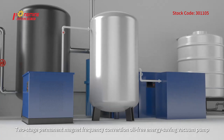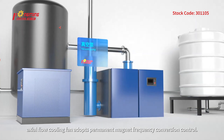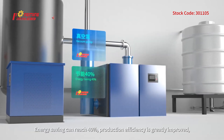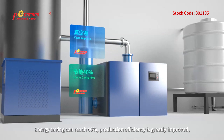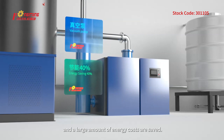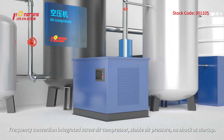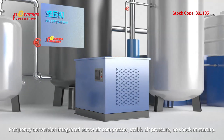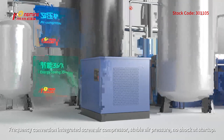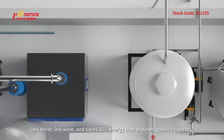The permanent magnet frequency conversion, oil-free, energy-saving vacuum pump with an axial flow cooling fan adopts permanent magnet frequency conversion control, achieving energy savings of up to 40%. Production efficiency is greatly improved and large amounts of energy costs are saved. The frequency conversion integrated screw air compressor provides stable air pressure with no shock at startup, low noise, and saves 35% energy compared to ordinary power frequency compressors.